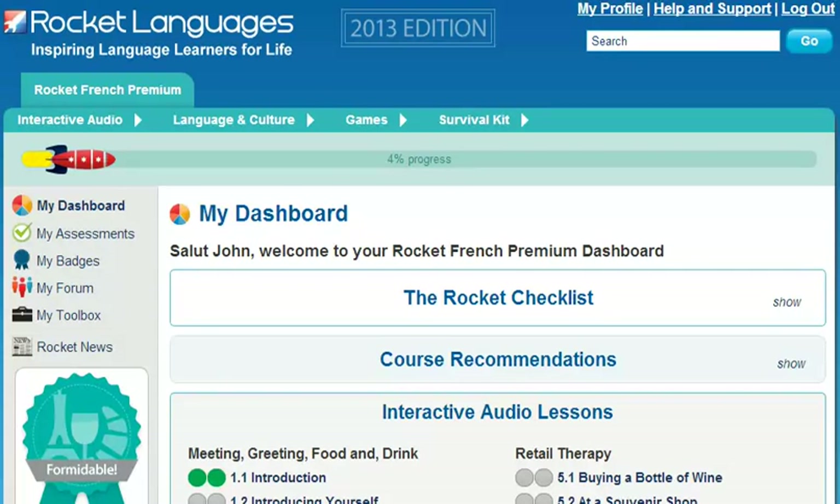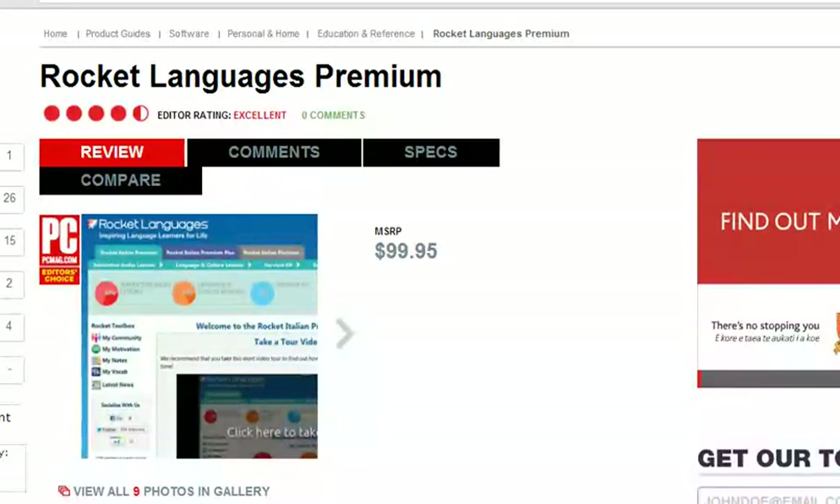Welcome to the short tour of RocketFrench Premium Courses. Before we get started, I've got some breaking news. Recently, RocketFrench was awarded the Editor's Choice by PCMag in the Language Learning Products category. This prestigious award means that PCMag rates our courses above all our competitors.